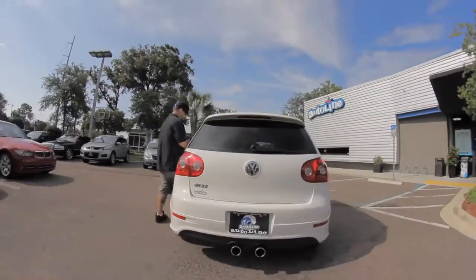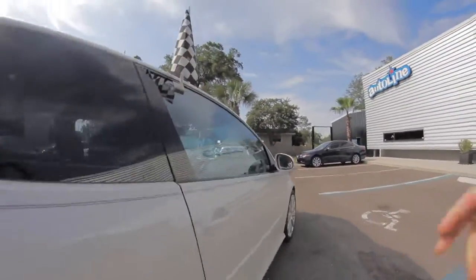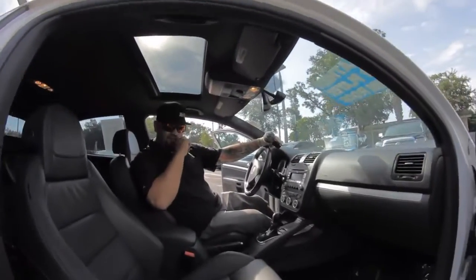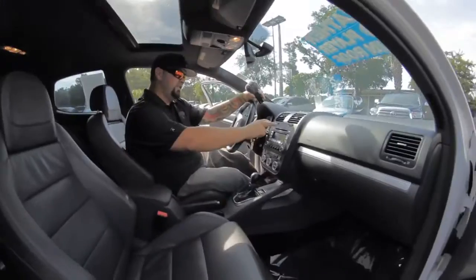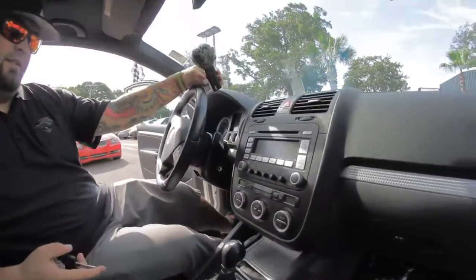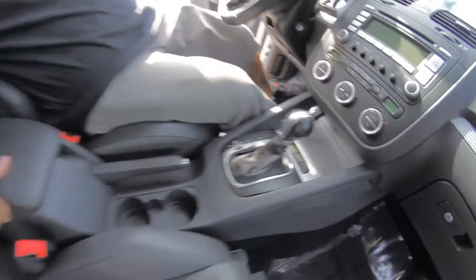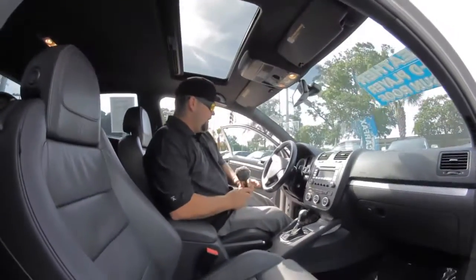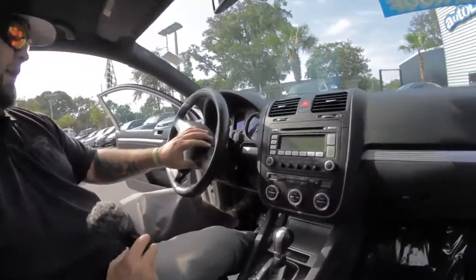Let's see the inside — hop on in. Check it out. Clean leather interior, nice clean black leather backseat. Power sunroof, six disc in-dash CD player, heated seats, climate controls. A little more storage right here, cup holders, traction control. We've got paddle shifters on the steering wheel for the R32, along with Bluetooth capability and cruise control.